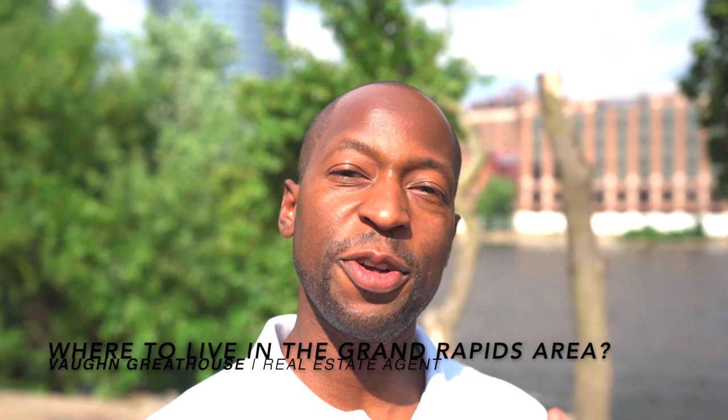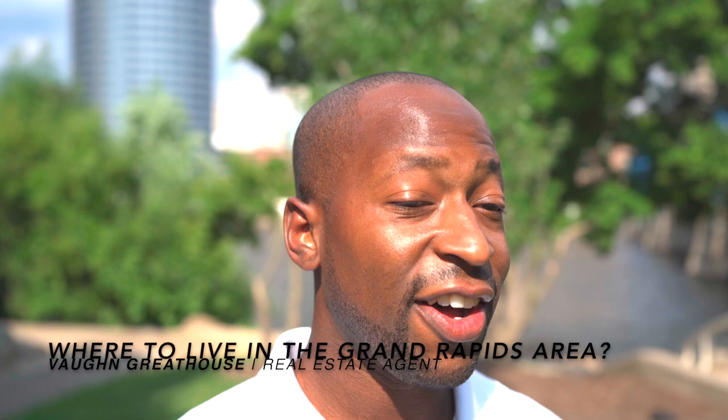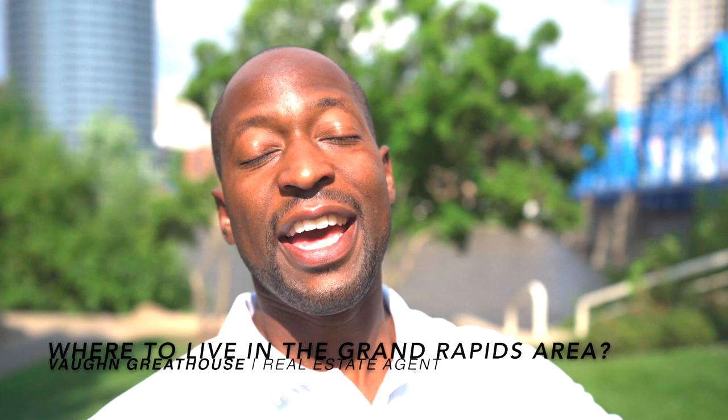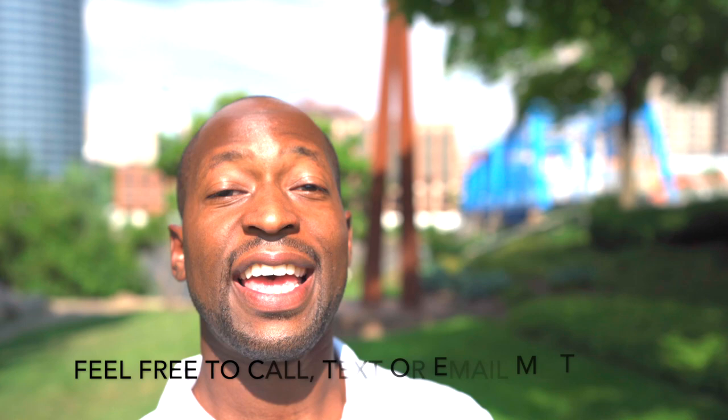What's happening everybody? This is Vaughn Great House, your local West Michigan real estate agent. I am downtown Grand Rapids and I'm going to be showing you exactly where you should live when you come to Grand Rapids. I get calls, texts, emails, messages, Facebook messages from people all the time who are looking to move to Grand Rapids and I absolutely love it. So if you're interested in moving to Grand Rapids, tap that subscribe button, hit that little notification bell so you stay in tune with all the videos talking about Grand Rapids and the surrounding areas. I'm here to help you, so keep in the loop and let's get into the video.